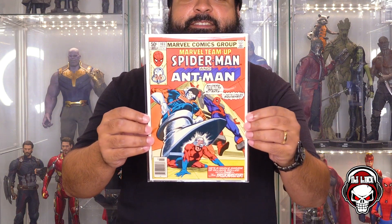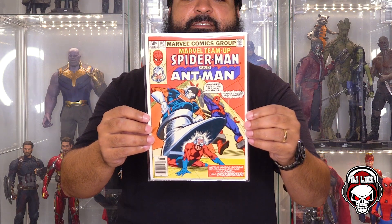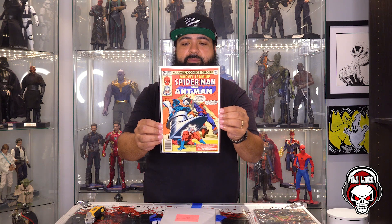Next book up. This one says: second appearance of Taskmaster, last sold price $14.99, last sold September 7th. What do we got? Marvel Team-Up — Spider-Man and Ant-Man. Holy crap, this thing is sexy. He's a whole swarm of villains rolled into one — the Taskmaster. Marvel Team-Up number 103, 50-cent goodness, second appearance of Taskmaster. This is a dope cover. I am happy about this. This is a great box so far.